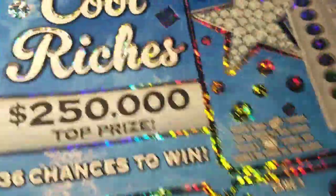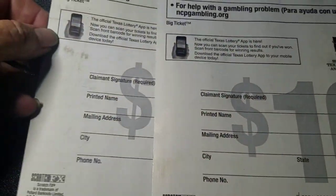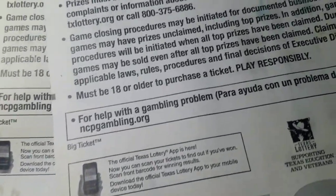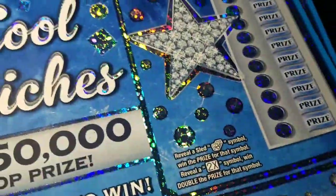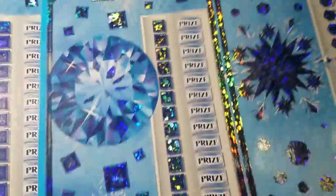Hello y'all, how y'all doing? Listen, I got a story with these two tickets right here. Look at the back of them, look how grungy they look. They've been in my truck for almost two months. When I put my truck in the shop, I hid everything of value and I hid these tickets under my cabinet in my closet.